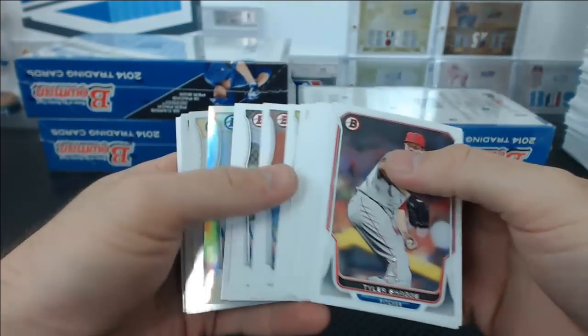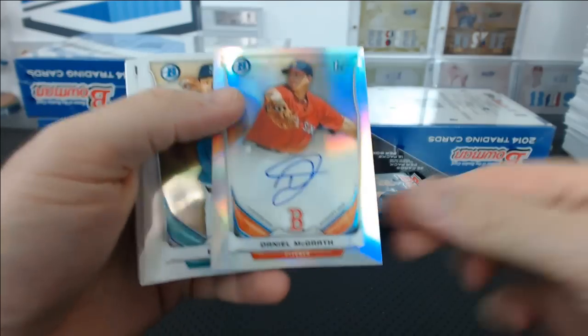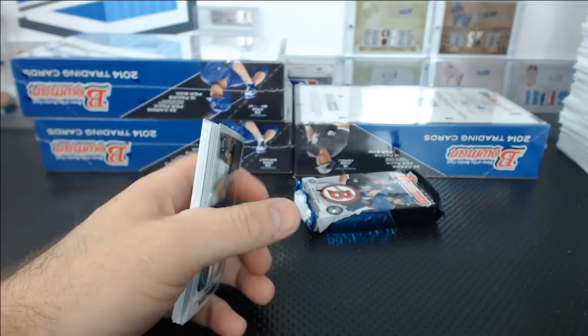No problem, Rasmus. Daniel McGrath Refractor auto, Boston Red Sox. Christopher R., number 233 of 500.